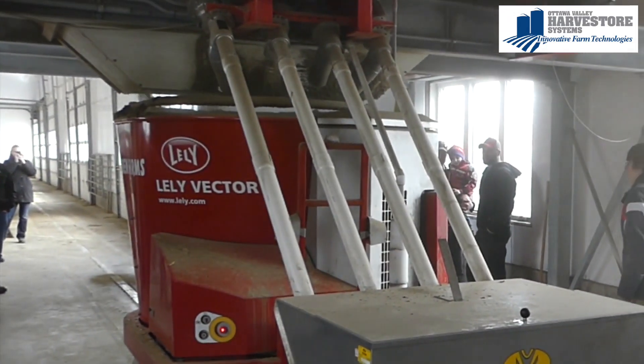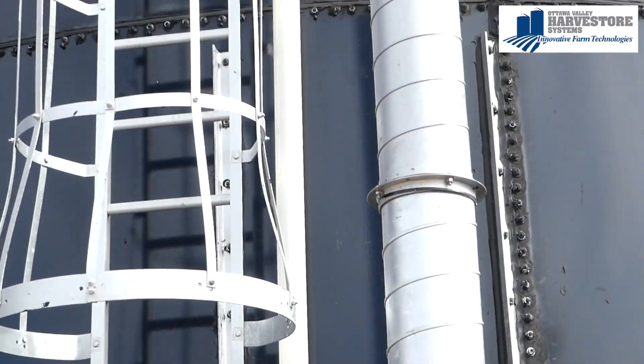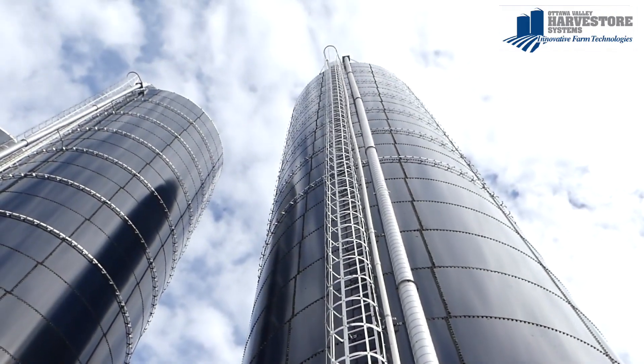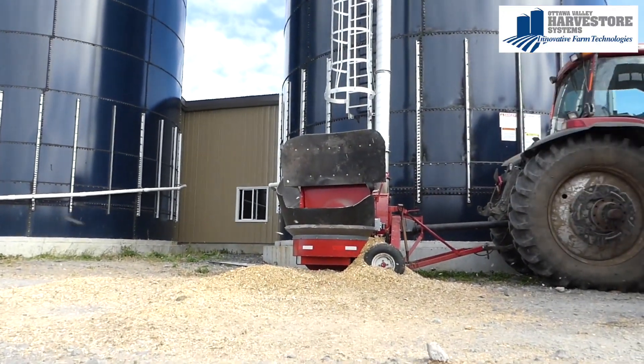The harvest door silos seem to be the nicest fit for the robotic and the fully automated feeding systems, as compared to bunk silos versus top-unload concrete silos. We still do our own harvesting — we have a pull-type forage harvester.